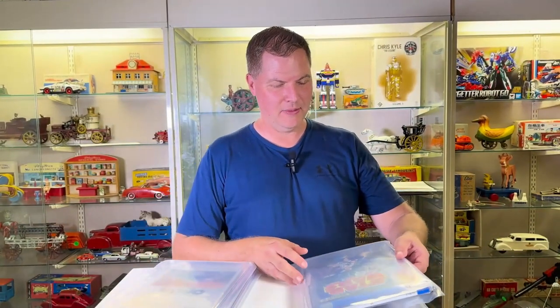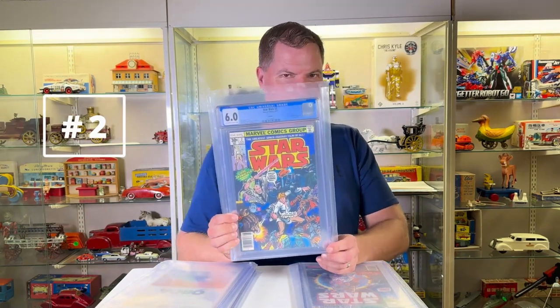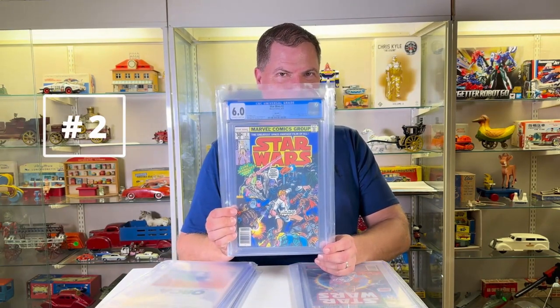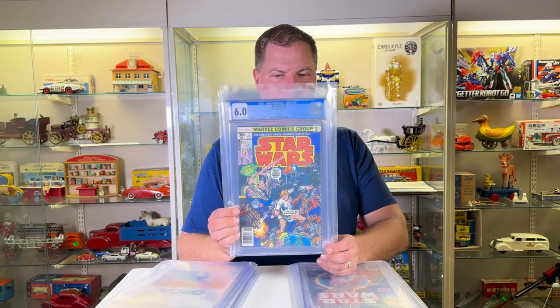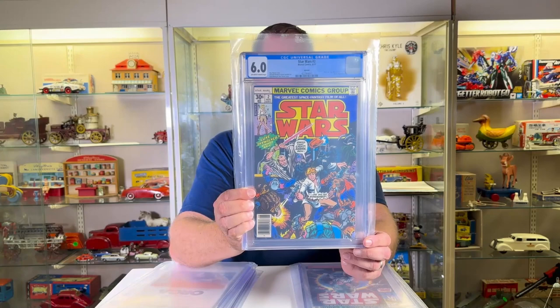Then — I think they were a bit more sober — number two. Really strong. I like the colors. I like the composition. And I do like the grade six, white to off-white. Not too shabby.